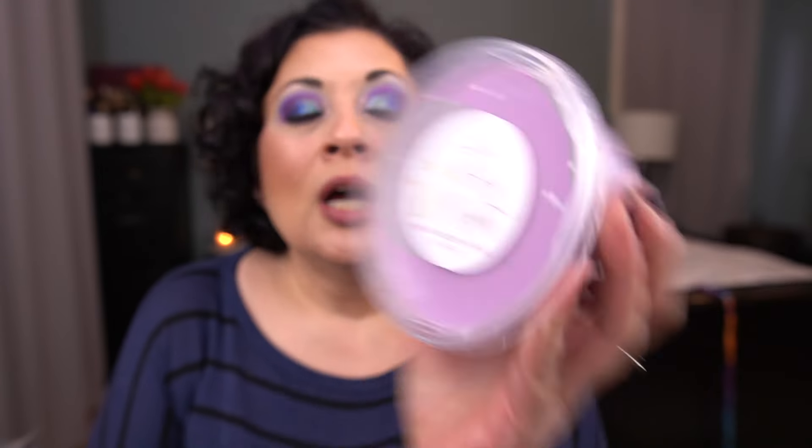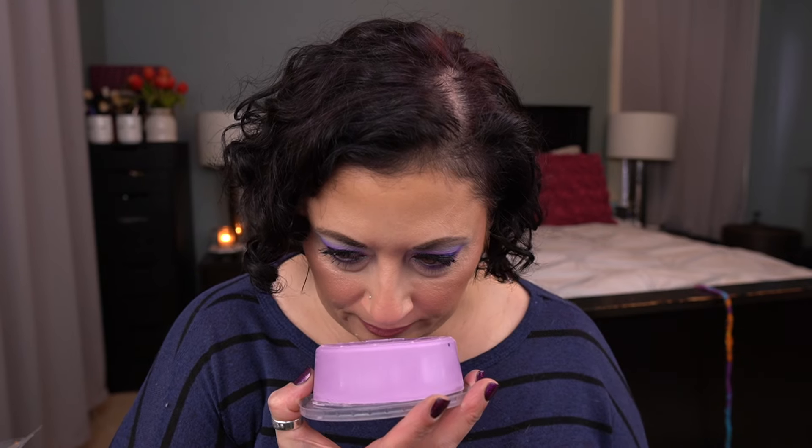Next tub is Holy Night. The scent notes are vanilla birch, blackberry, and palo santo. I love all three of those notes so much. I have sniffed these but it's been over a week since I did. This is amazing — her blackberry is fabulous.